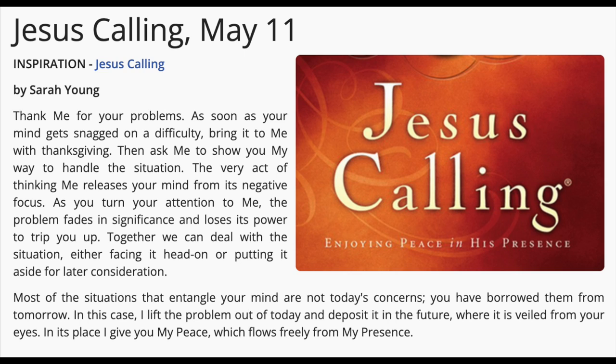I always like to leave you with a little thought for the day. I've been trying lately to increase my religious faith and have been reading from the book Jesus Calling. This morning's reading was from May 11th, and it reads: 'Thank me for your problems. As soon as your mind gets snagged on a difficulty, bring it to me with thanksgiving. Then ask me to show you my way to handle the situation. The very act of thanking me releases your mind from its negative focus. As you turn your attention to me, the problem fades in significance and loses its power to trip you up. Together we can deal with the situation — either facing it head-on or putting it aside for later consideration.'